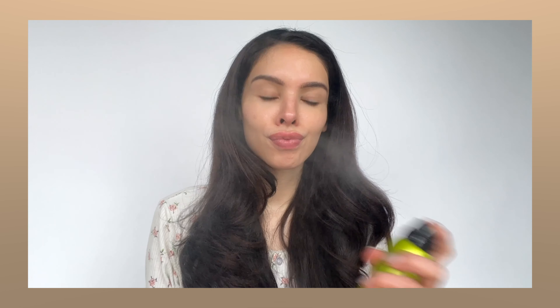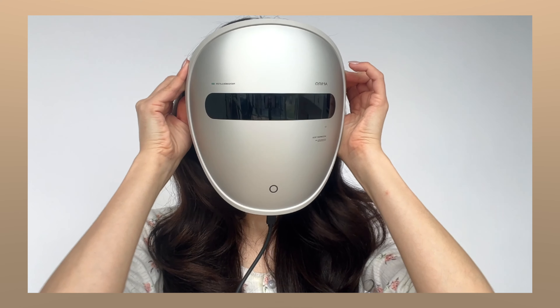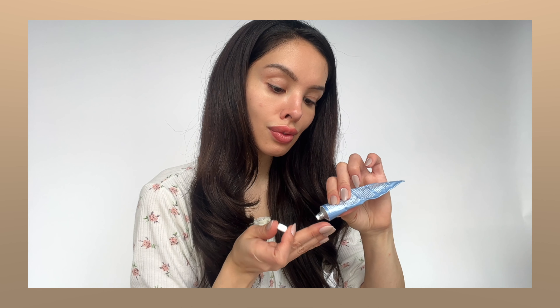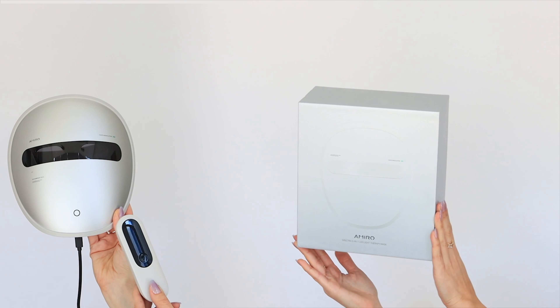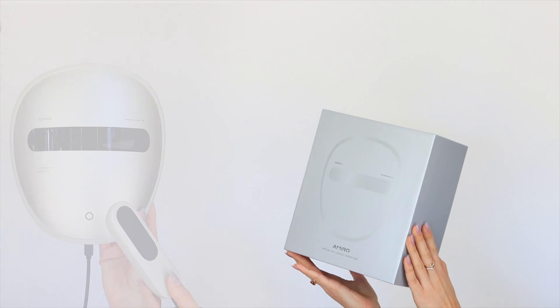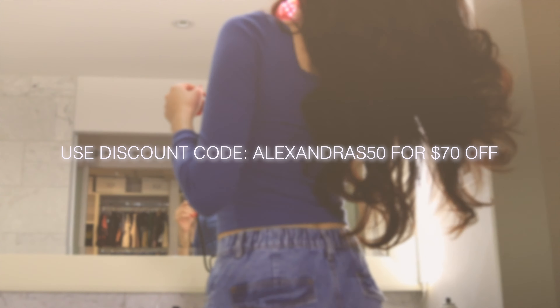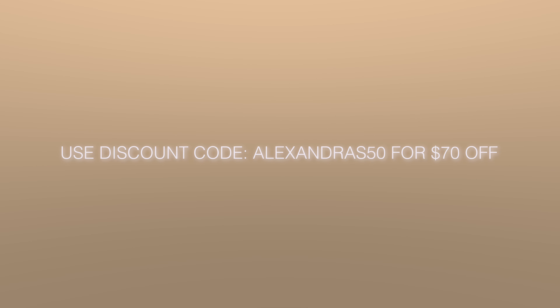Here's how I use the Spectra mask by Amuro: first, I take a micellar water and remove any sunscreen from the morning, then I apply some green tea spray, which is proven to amplify the effects of red light. Then I literally just put the mask on — it stays on for five minutes — and finish up with moisturizer when done. This helps a lot when I'm using my tretinoin and really makes my skin glow. If you'd like to buy this mask, you can use code ALEXANDROS50 for $70 off your order. Thanks so much for watching — I'll leave all the links below!